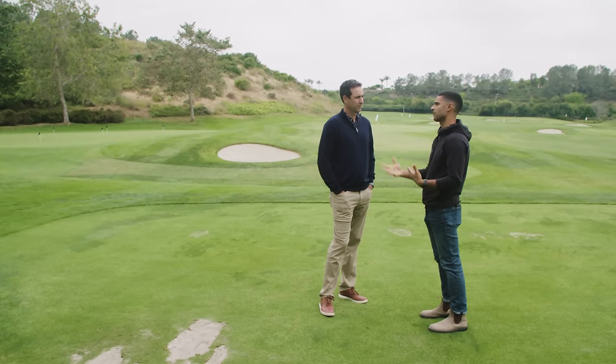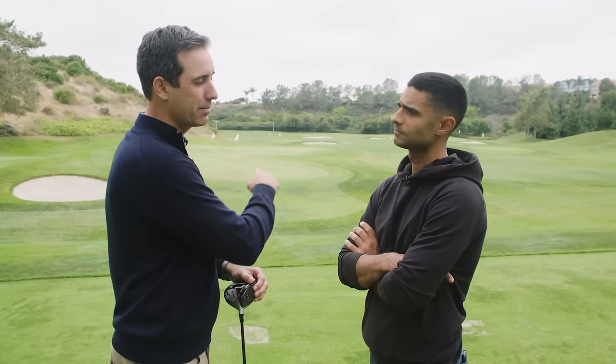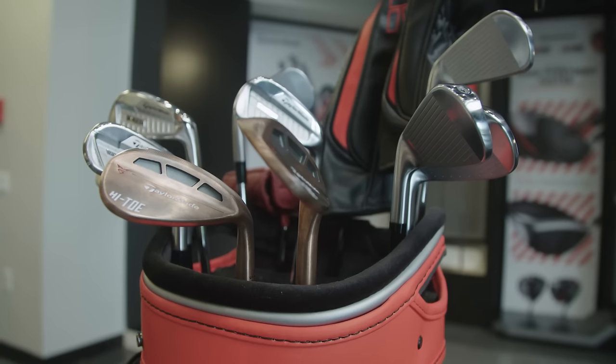TaylorMade Golf's Brian Bazel says the ingredients for a long drive are pretty easy to define. For a long drive, you need to optimize four things: head speed — that really comes down to the player, how fast you can swing, though we can change it through club length and weight; ball speed — how solid you hit it and how efficient the driver is; launch angle — you need to launch it high but with the right spin rate to go with it; 17 degrees of launch and around 1500 RPMs of spin, high launch with low spin, would maximize carry and roll.